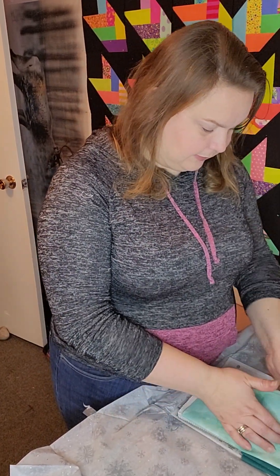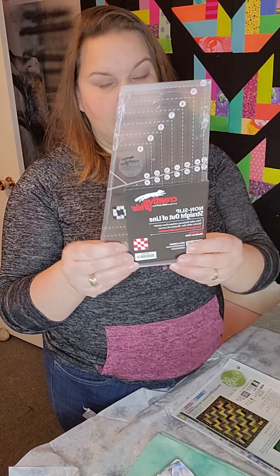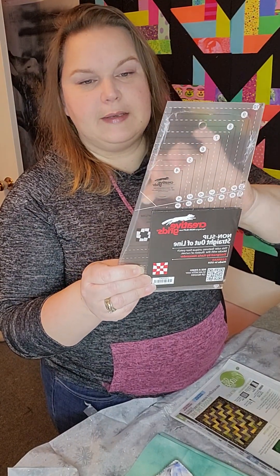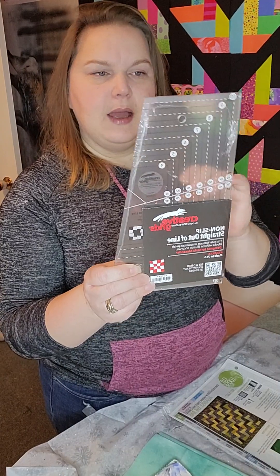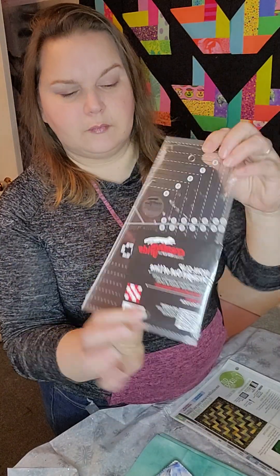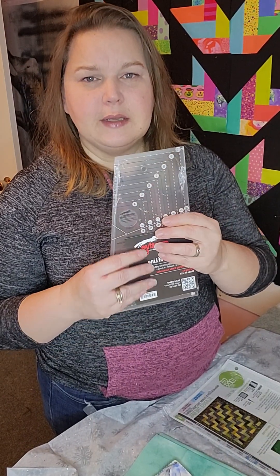Wow, that's pretty! So this is a Creative Grids ruler, which I love. The Creative Grids ones have those little dots and the edging has texture so it doesn't slide very easily. I keep meaning to buy some of those anti-slip stickers to put on some of my other rulers, and I definitely want to get some for my granny — she's a quilter too and it'll help her. The package gives you different directions for some different ways to use the ruler, which I like about the Creative Grids rulers — they give you more than one idea.